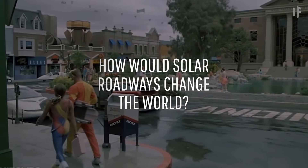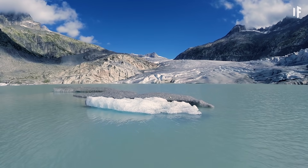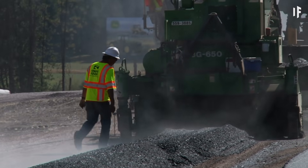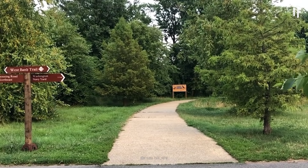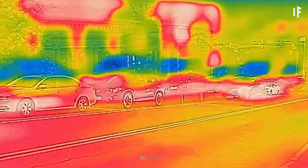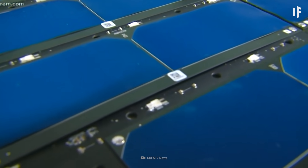How would solar roadways change the world? The largest change is the reduction of carbon dioxide, the biggest driver of global climate change. Many roads are currently paved in asphalt, a material that absorbs 80 to 95% of the sun's rays, which increases heat on the road and surrounding areas — a phenomenon called the urban heat island effect. Switching over to solar roads would reduce this effect, creating cooler roadways and cooler cities.